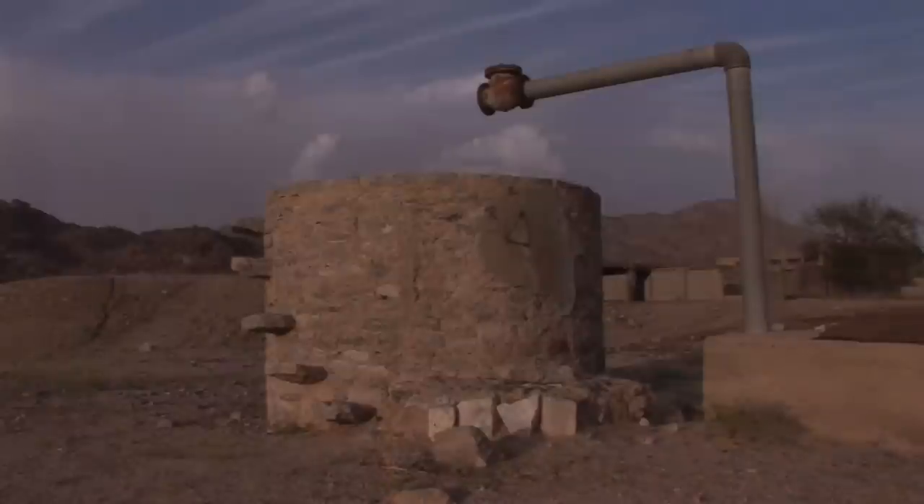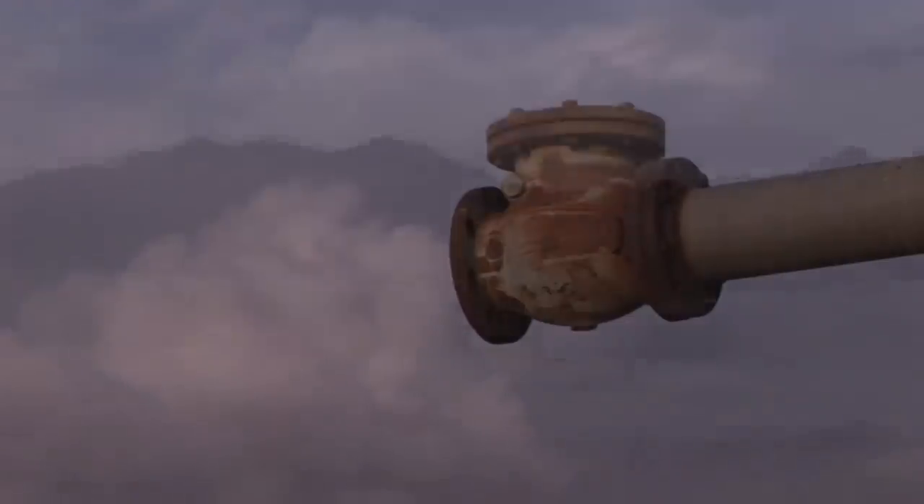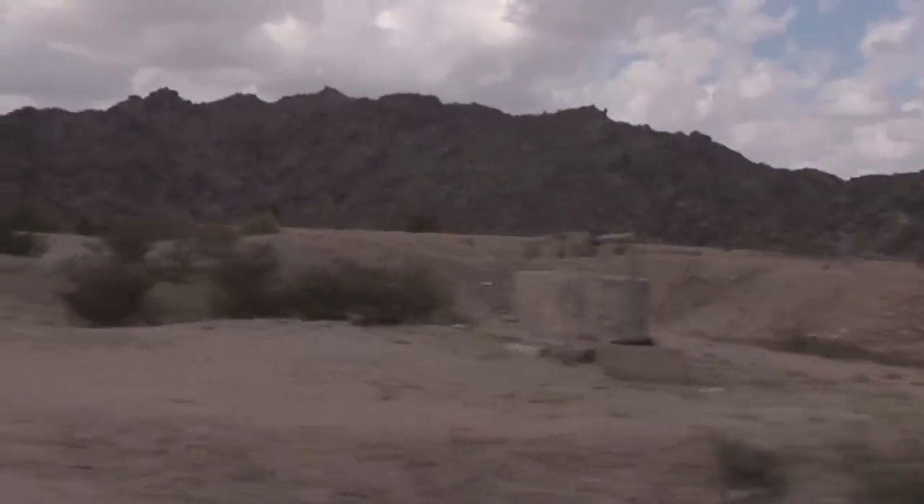30 years ago, modern pipes were used for pumping water from here. The water level has since dropped and the well is now dry.